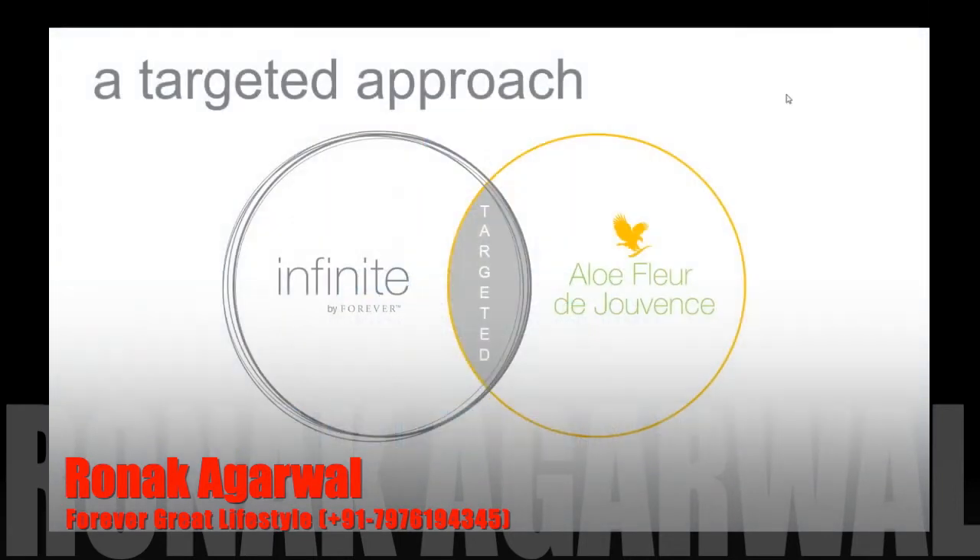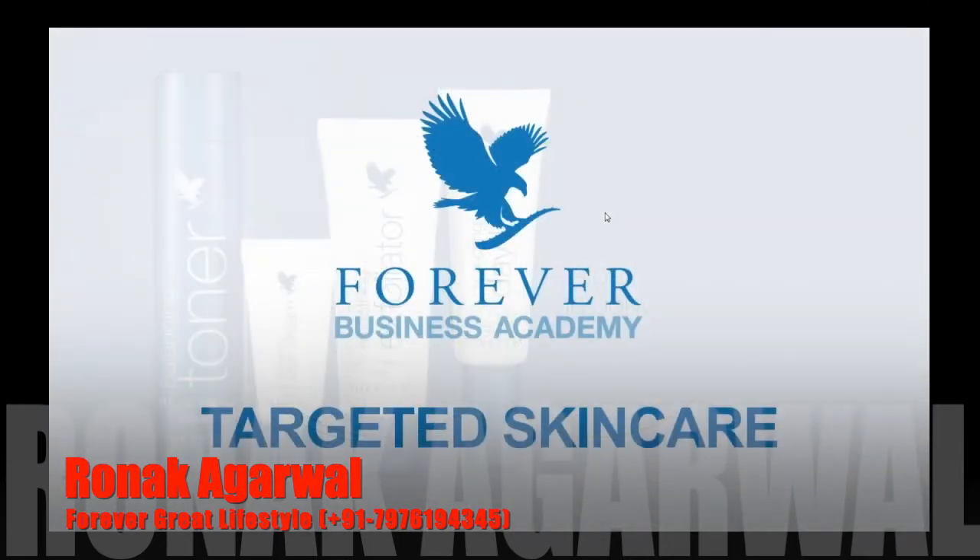Today we have a very exciting program. We've invited once again Holly Stout, our Director of Product Development for Worldwide Product Development, to talk to us about some brand new products that I think are going to blow your socks off. These products have just been added to the Infinite skincare line and just announced within the last couple of weeks, so we're getting in on the very beginning with some excellent training.